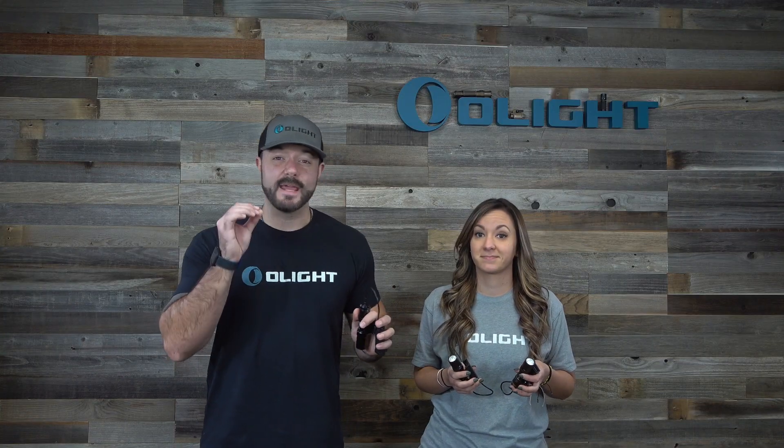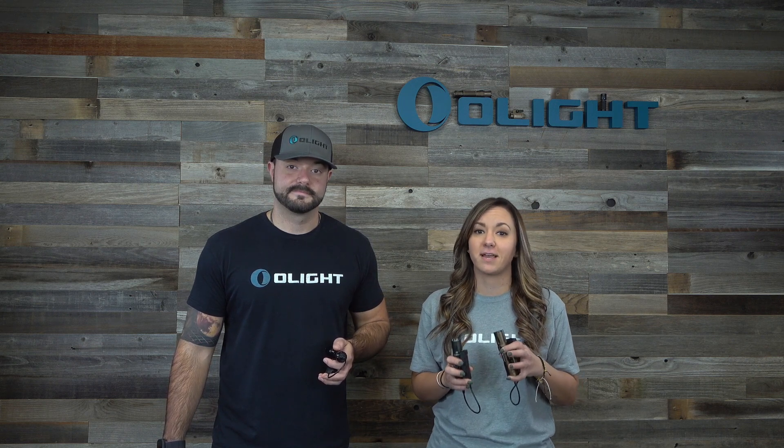Not only is this a brand new light, but you're also getting the biggest discount of our Black Friday sale, which is 45% off when bundled with an awesome camouflage tail switch light. And if you log into your Olight store account before placing your order, you're also going to get a free keychain light as well.